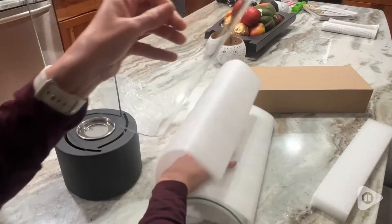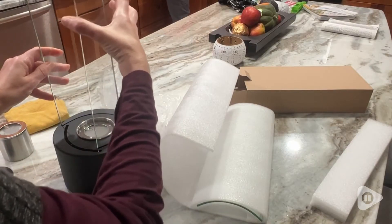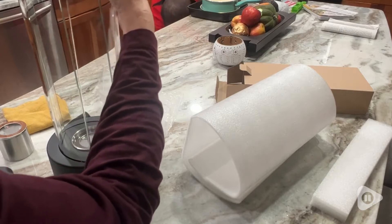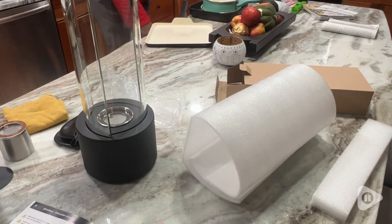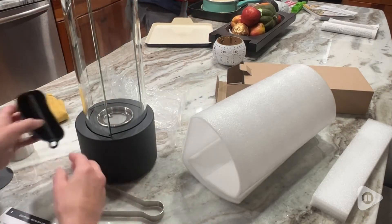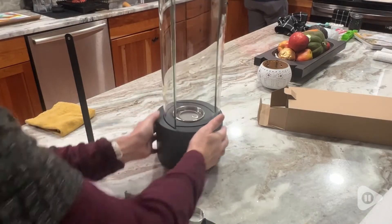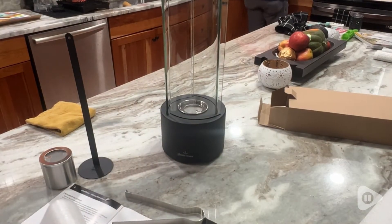It comes with a base as well as three pieces of tempered glass that you very carefully wiggle in. The glass is very sturdy, so it feels good while you're putting it in. The center of the base has the place where you put the bioethanol fuel, and this fuel is smokeless and does not have an odor. They included a silicone glove as well as a snuffer for the flame, which is very easy to put it out once you have it going.